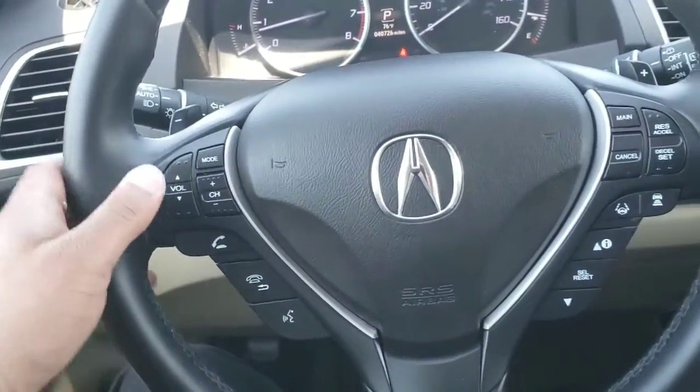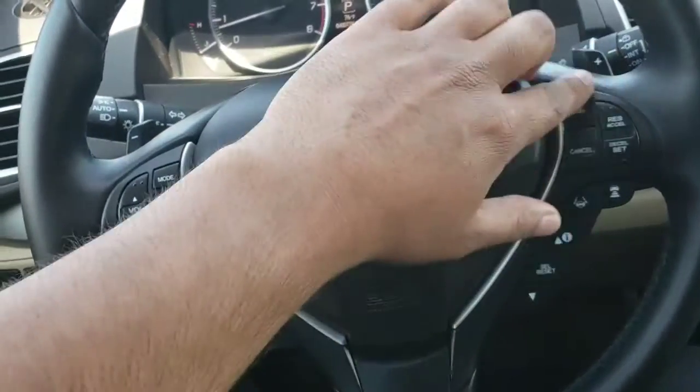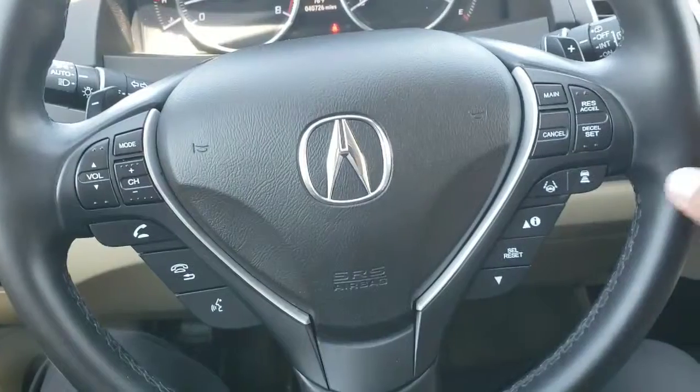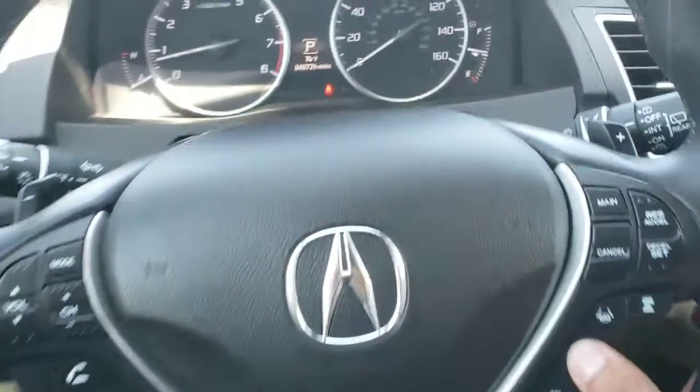On the steering wheel, on the left you have your audio controls with Bluetooth underneath it. On the right side you have cruise control with adaptive cruise control and lane keep assist. Below that are your information controls.